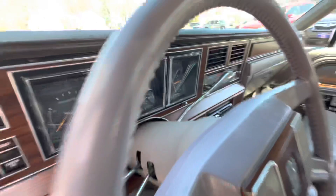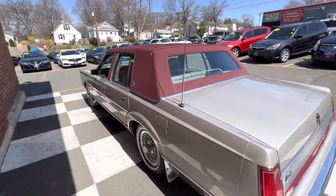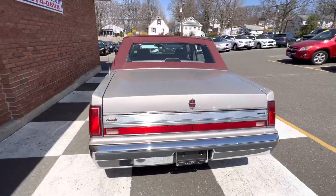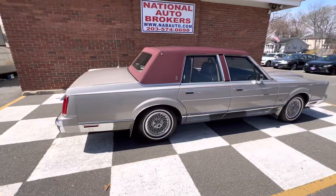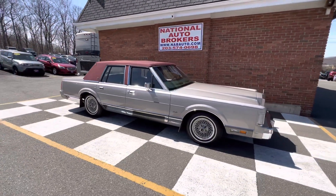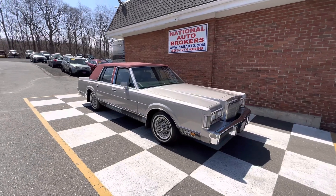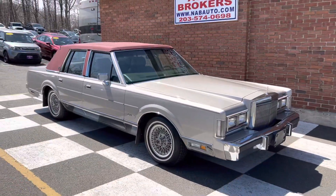I stand corrected — 62,000 original miles. Look at the top. I walked around this car and I cannot find paint work on it anywhere. It's believed to be all original. So if you're looking for a Lincoln Town Car — basically a time capsule with great miles — shoot me a DM. No disappointments on this car.